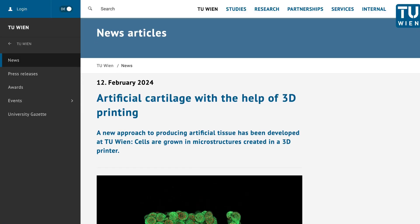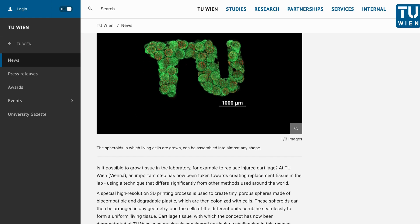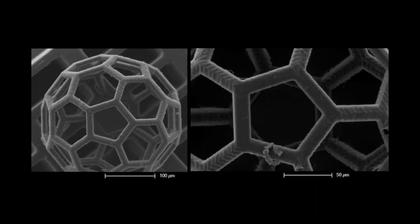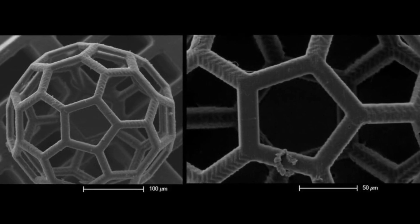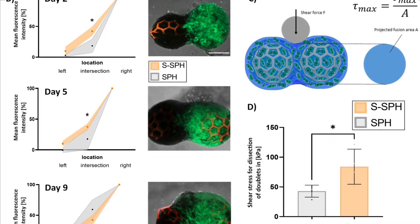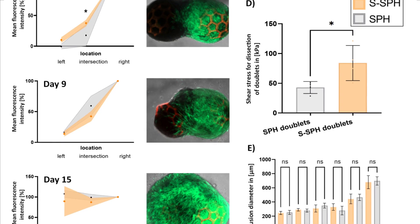Switching back to 3D printing briefly, here are two new processes that could change medicine. A recent study by the Vienna University of Technology has demonstrated a new way to grow cartilage using 3D printing, something that until now has been very challenging. The method involved nano 3D printing tiny spherical scaffolds, then injecting stem cells into them. Depending on how these scaffolds are arranged, the cells begin to spread into the desired shape. The scaffolds then degrade, essentially disappearing, leaving mechanically stable cartilage tissue that continues to mature.